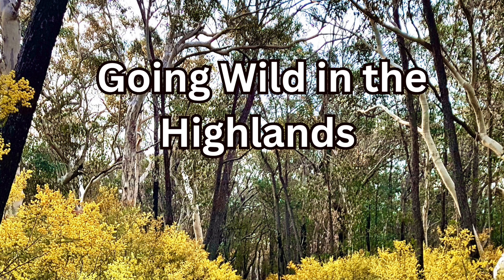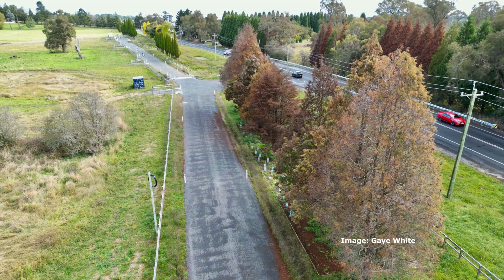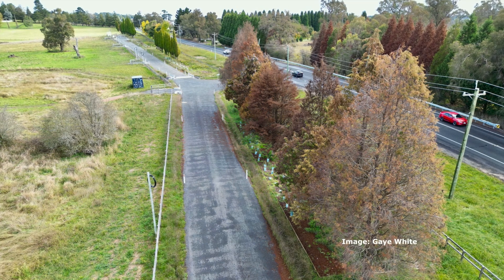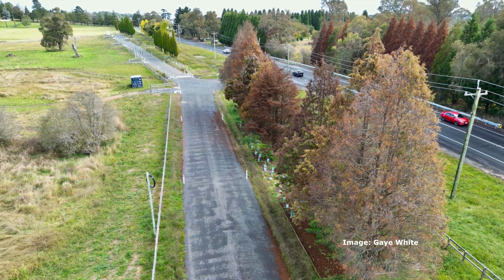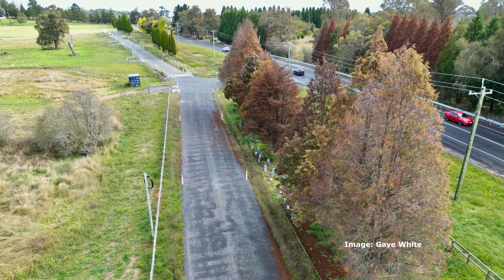A little tidy-up from earlier episodes: back in episode one we talked about what's happening to the cypresses in the highlands and we've all been noticing that they're dying. If you didn't hear it, go back and have a listen to episode one. Lou now has an update on her study of the cypresses.